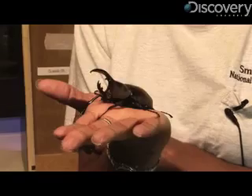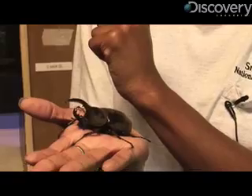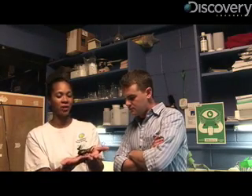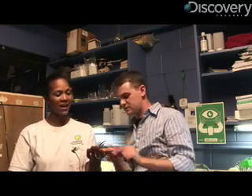Only the males have the rhino-like horns. It looks like a dinosaur. It's pretty cool that way. The expression of the horn, the length of the horn, is actually based on what food and how the food is digested when they're just babies. Some are completely smooth, and some are serrated.